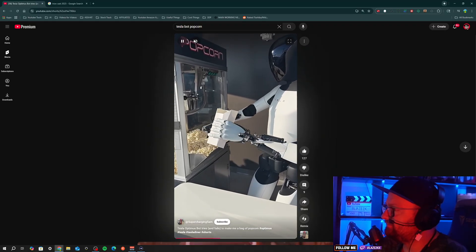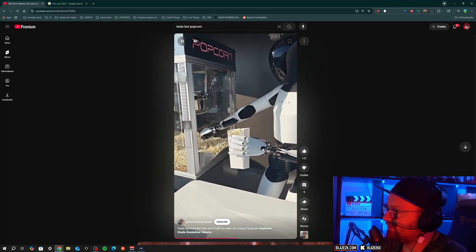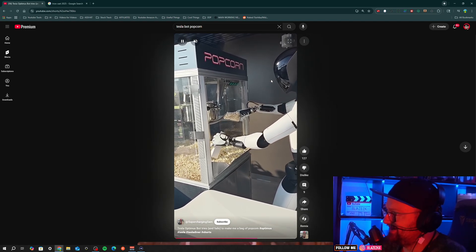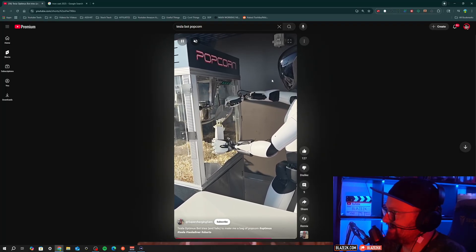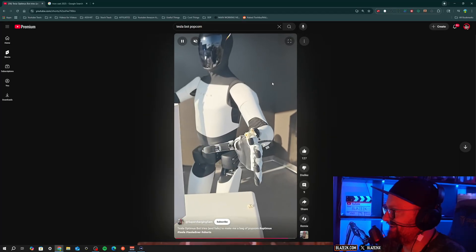We've got a Tesla bot at the Tesla Diner in California, Los Angeles, serving people popcorn. He messed that one up, but he's serving popcorn and handing it to customers. I haven't seen him mess up like that before in a lot of the other videos, but that's pretty wild.